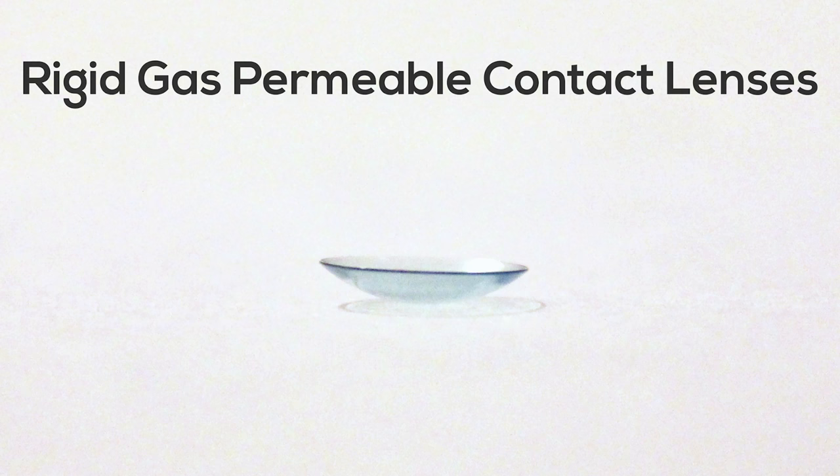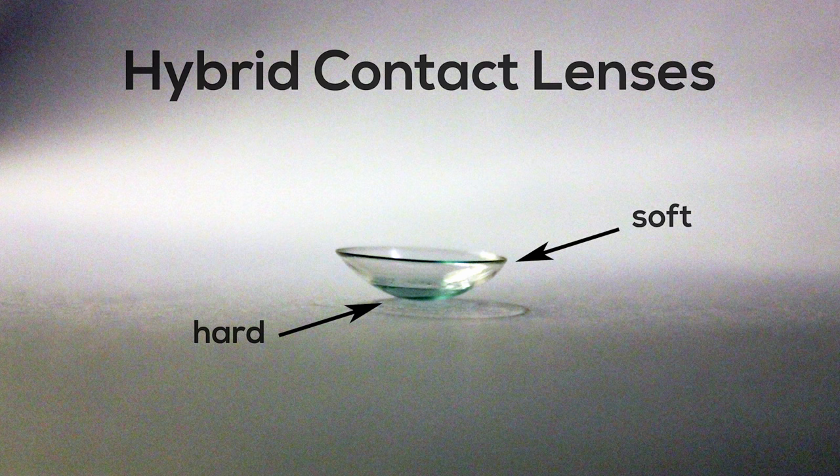Hard and hybrid toric contact lenses are a great alternative to soft contact lenses in certain situations. For example, if you have large amounts of astigmatism, that subtle movement of the contact lens when you blink can cause blurry, fluctuating vision. Rigid and hybrid contact lenses correct astigmatism in a different way, providing less fluctuation and more stable vision. Although this is a more complex lens and takes more time for your eye doctor to fit, it's a great alternative if you're unhappy with your soft toric contact lenses.